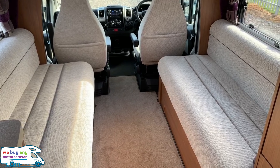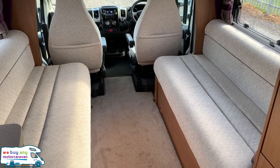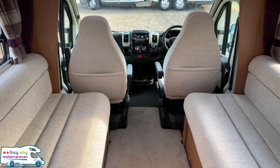Stepping back from the cab area, you'll see two really nice bench seats. The inside is really immaculate with a really nice interior, and this will fold out into a really good-size double bed.